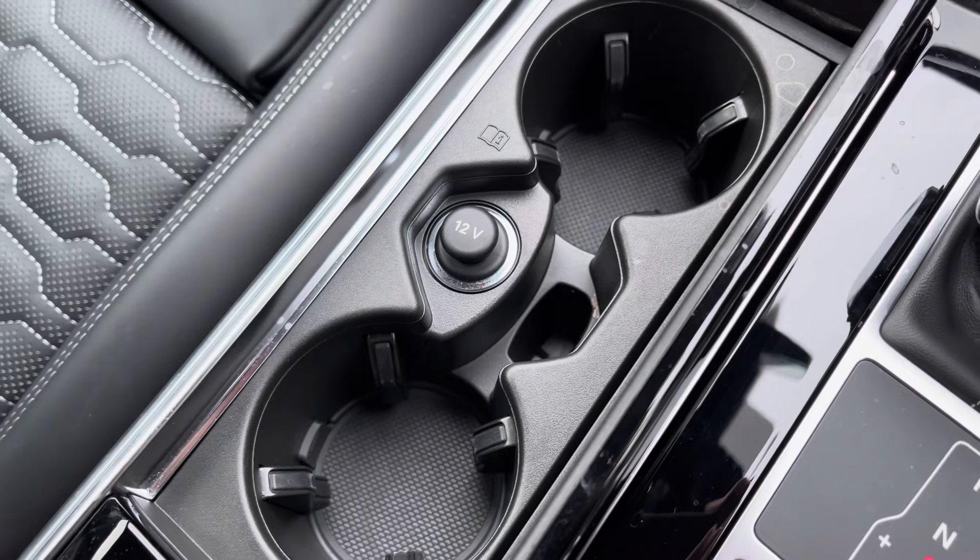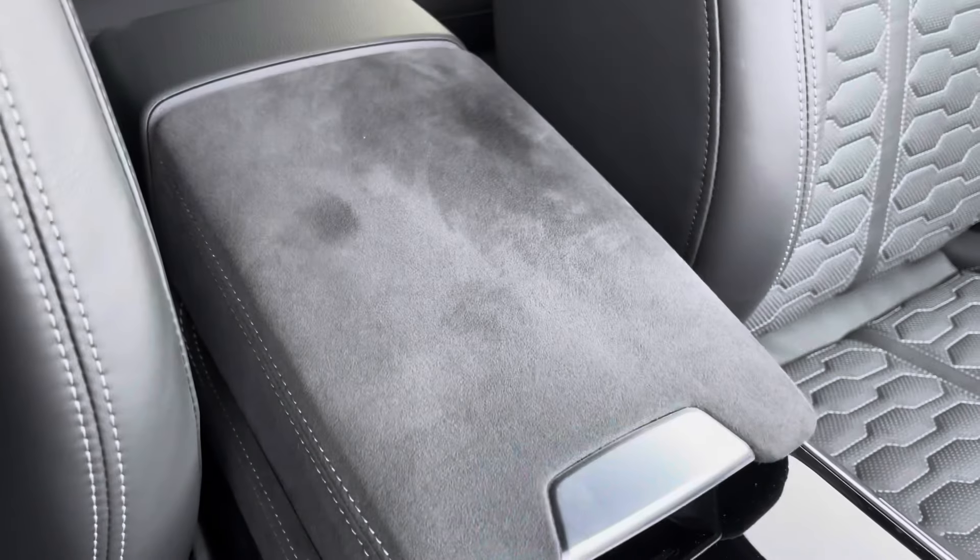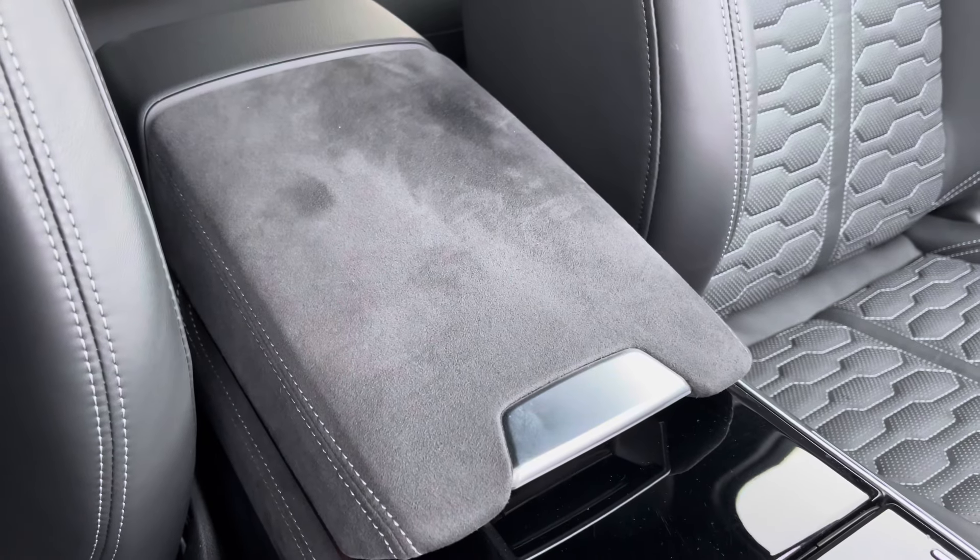Drinks holders are conveniently placed and can be hidden away when not in use, and for those longer journeys you've got the central adjustable armrest with storage and media inputs underneath.